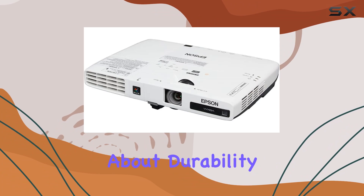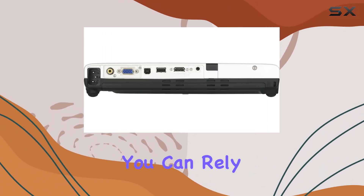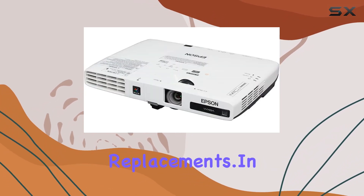And let's not forget about durability. With a lamp life of up to 4,000 hours in normal mode, you can rely on the PowerLight 1776W for long-term use without worrying about frequent lamp replacements.